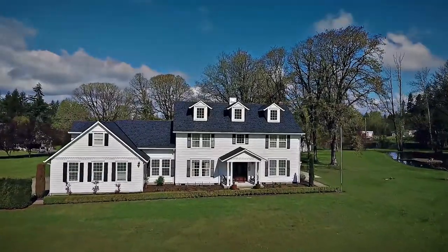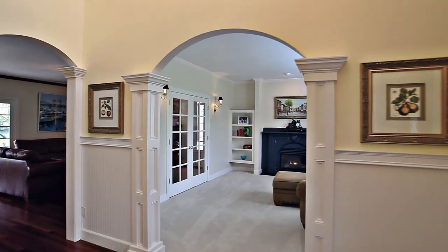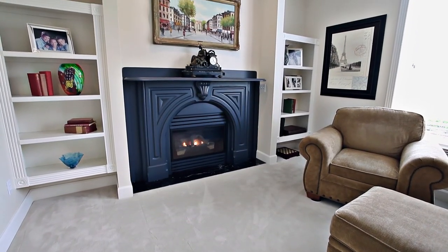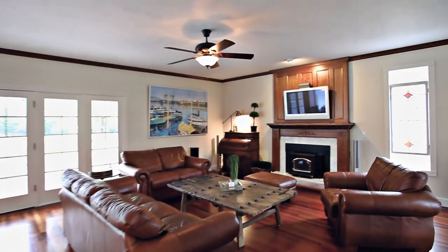The covered porch with a cedar tongue and groove ceiling invites you inside. It's a masterfully crafted home with charming architectural details throughout, and all-new classic period-style light fixtures with formal and informal spaces for entertaining.